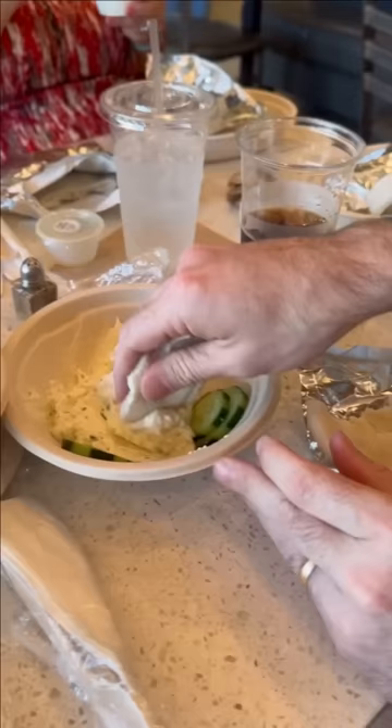After that, we split a feta dip that was super good. I ended up having a pita and a half with that, and it was great. I'm a huge fan of feta, and that hit the spot.